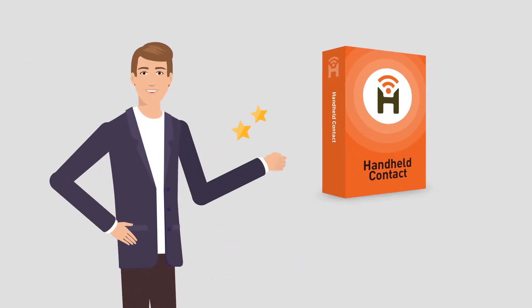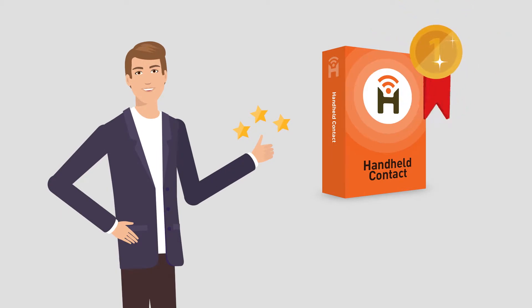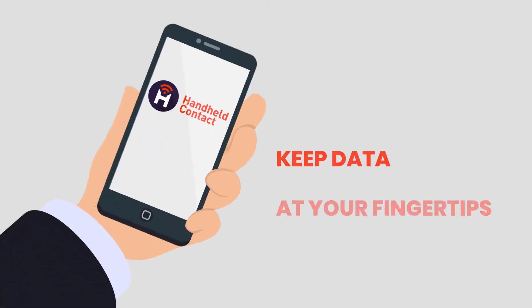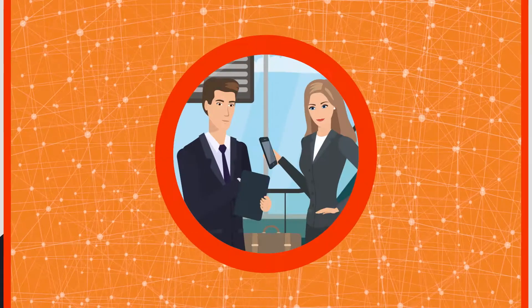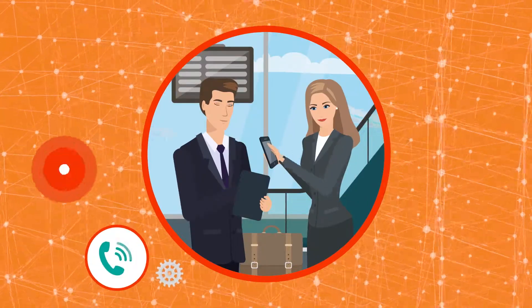Then Mike found Handheld Contact, the number one mobile solution for ACT, and it was love at first click. With Handheld Contact, Mike's team always has key business data at their fingertips and can communicate quickly by phone, email, or SMS.